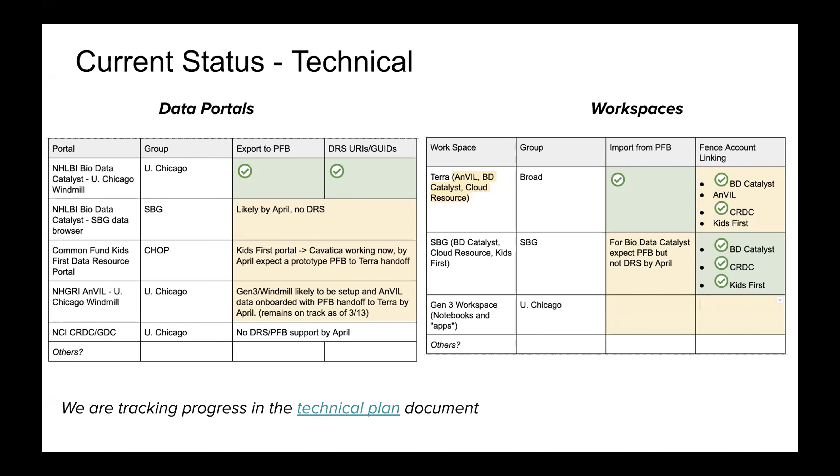We're seeing technical progress from each of the stacks — data portals on the left-hand side, workspaces on the right. Little by little we're seeing progress from each of the groups. By the April meeting, we won't have production implementations of sending data to a workspace fully completed, but we should see at least one stack end-to-end implemented. We're likely to see prototypes in other stacks, and for the stack not yet scheduled for this functionality, we're hoping to get feedback that will be valuable for continuing to refine DIRS and PFB.